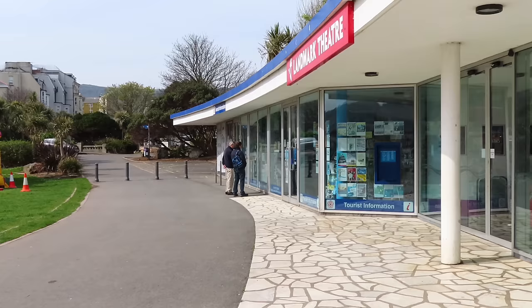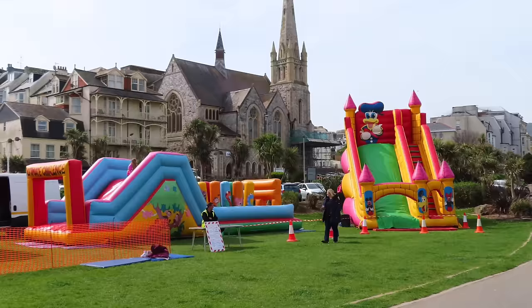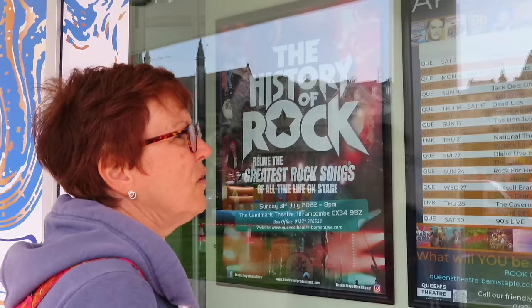This is the Landmark Theatre and there's some sort of funfair on today playing loud music, so I can't use this audio. Anyway, we were checking to see what was on at the theatre but nothing really took our fancy.